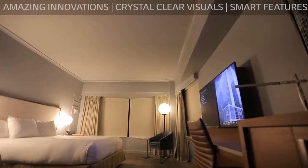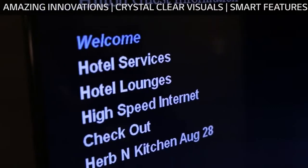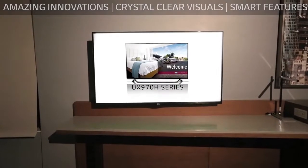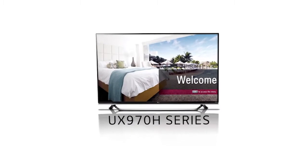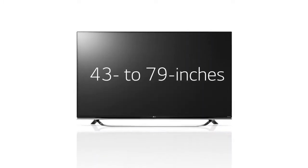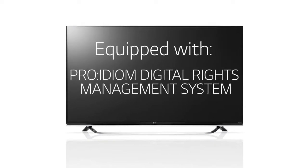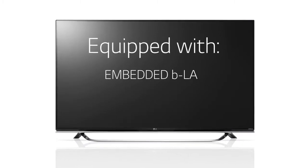Let's start with in-room. Just like at home, LG delivers your guest's crystal clear TV with smart features, and the technology is easy to install. First, the new UX970H — an expanded lineup of 4K UHD products in 43 to 79 inch class sizes. Each is equipped with the Proidiom Digital Rights Management System, LG's Pro-Centric interactive TV platform, and embedded BLAN.